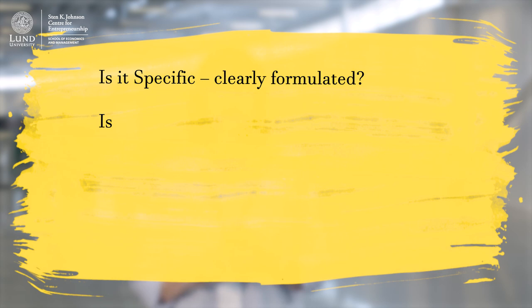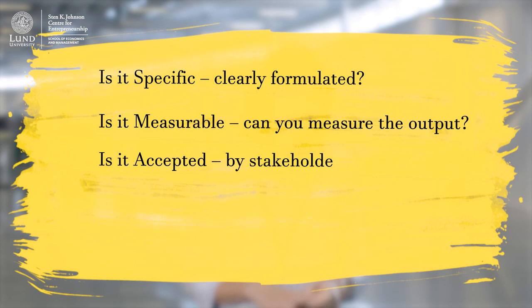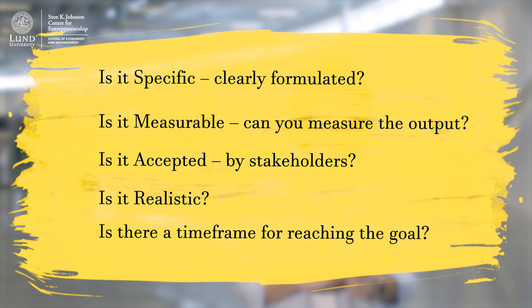What is the goal and what effects do you anticipate from it? You could get some help in setting a good goal for your project by using the SMART test — test the goal by answering these questions: Is it specific, that is clearly formulated? Is it measurable? Can you measure the output in the end? Is it accepted by the stakeholders? Is it realistic? And is there a timeframe for reaching the goal? If the answer is yes to all of these questions, you have a clearly defined and workable goal for your project, which is also easy to understand and communicate to your project team and other stakeholders.